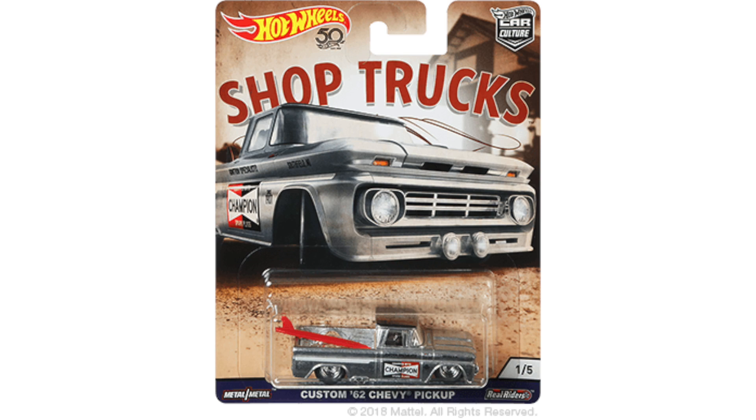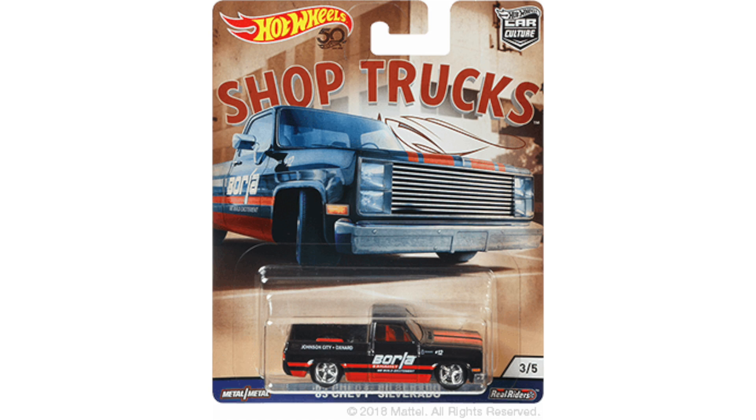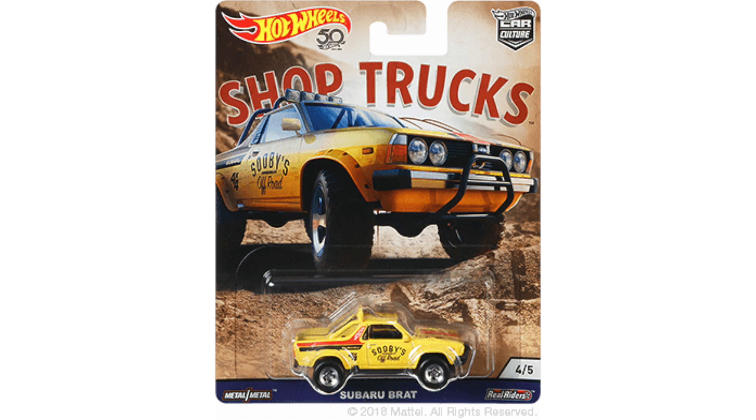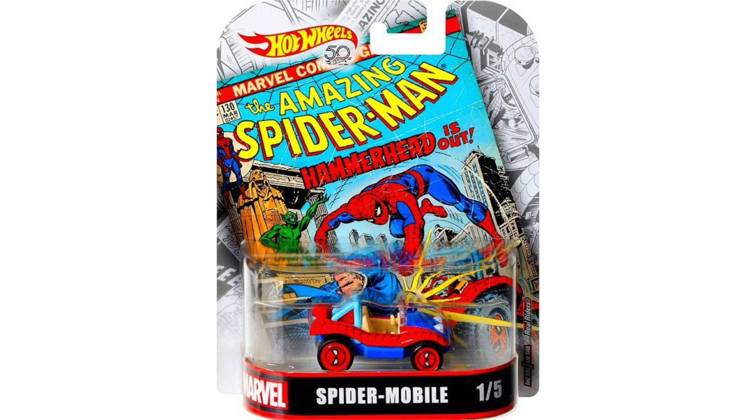There's a brand new Car Culture set called Shop Trucks arriving in stores this August. The first truck is the Custom '62 Chevy Pickup, followed by the Volkswagen Caddy Service Truck. The third shop truck is the perfect match for the Borla Mustang — it's the 1983 Chevy Silverado. The fourth shop truck is the only Japanese truck in the series, the Subaru BRAT. And to round out the set, the final truck is the gorgeous red '60s Ford Econoline Pickup.